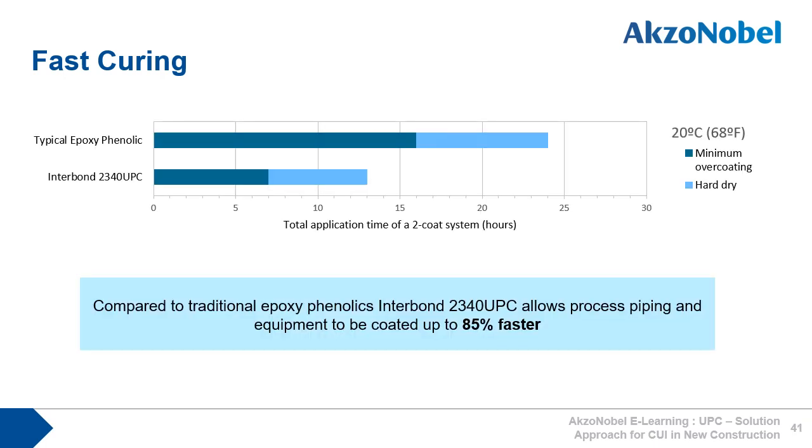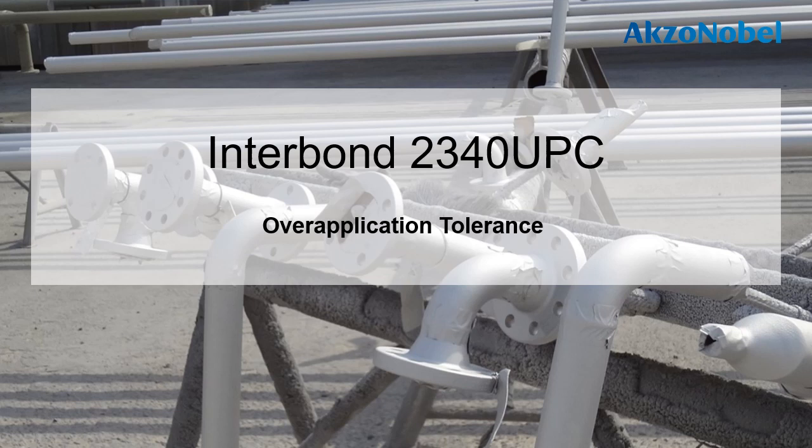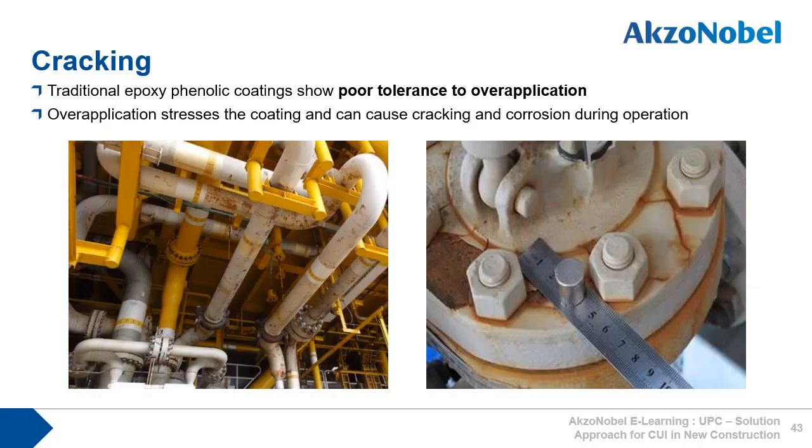Compared to traditional epoxy phenolics, Interbond 2340 UPC allows process piping and equipment to be coated up to 85% faster, greatly improving shop productivity. Considering over-application tolerance: traditional epoxy phenolics tend to have poor over-application tolerance, and datasheets often state maximum scheme DFTs that must not be exceeded for fear of crack formation. Sometimes cracking is not seen after application and will only show itself once the coated steel is in operation. If this coated steel is insulated, we will never know what is happening, and so the CUI risk becomes very high indeed.